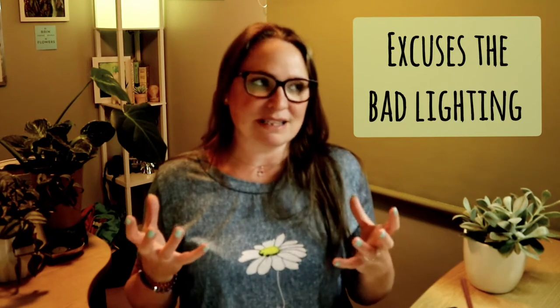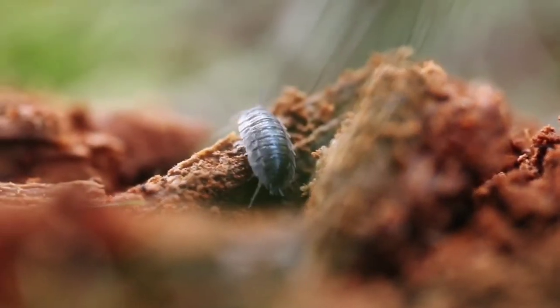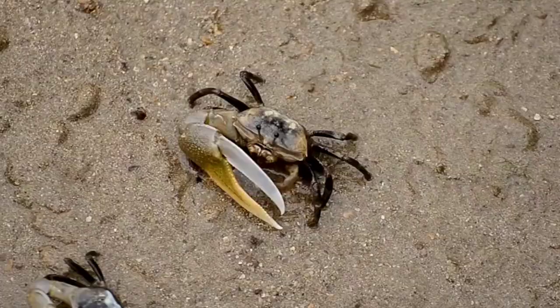Wood lice go by quite a few different names, but I know them as wood lice or pill bugs. They are little tiny, usually black, brown, greyish coloured crustaceans. Different types of wood lice come in different colours. They are actually related to shrimps and crabs, would you believe?